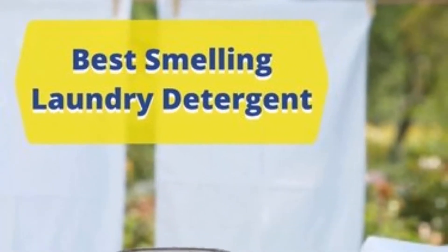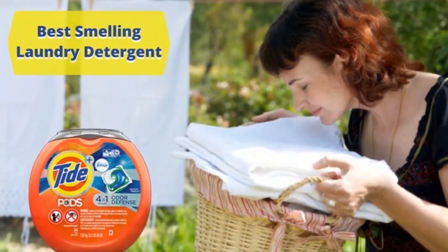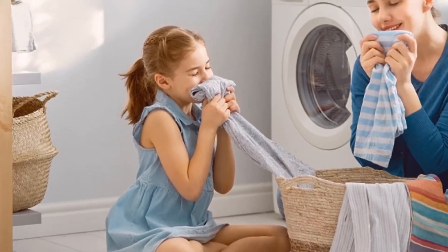Hello guys, today I will be introducing to you the best smelling laundry detergent of 2019. We all like our laundry to be stain free, clean, and smell fresh, which is why finding the best smelling laundry detergent matters.